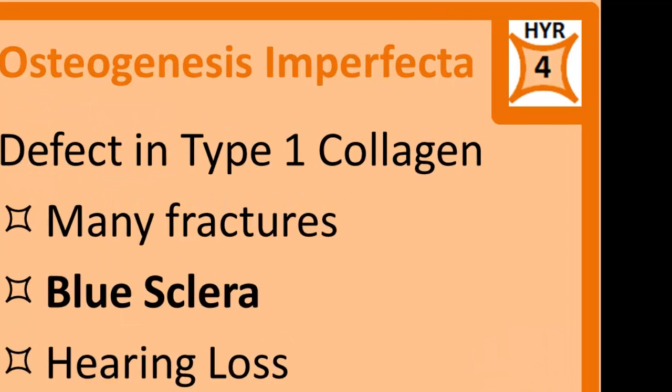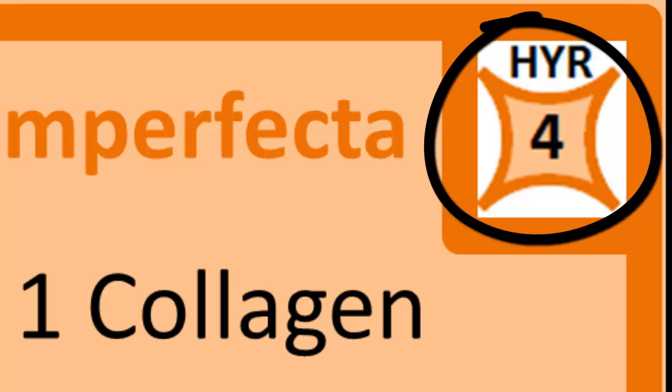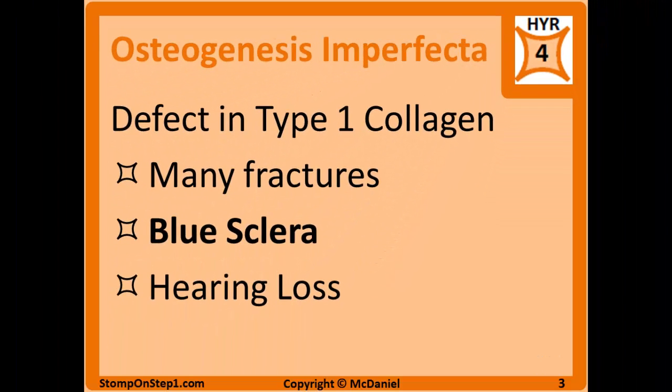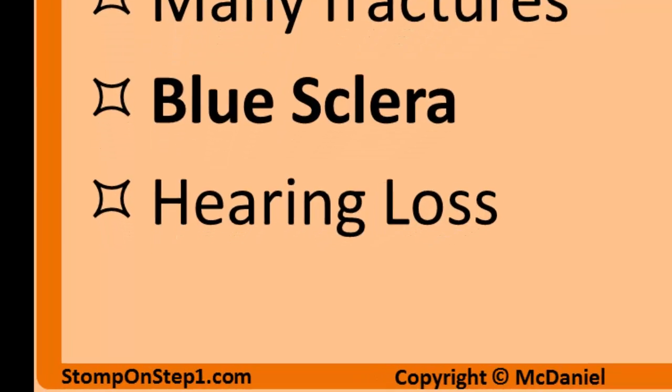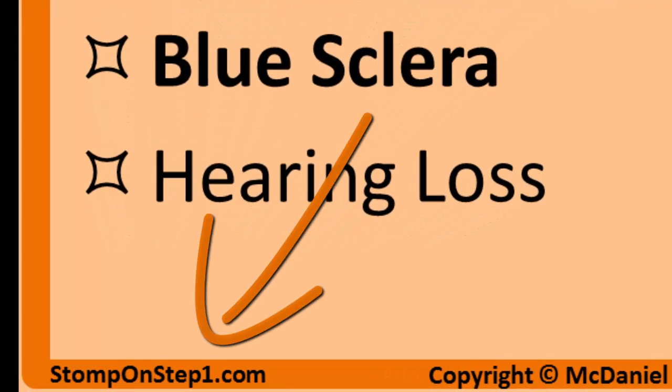You can see in the top right corner that I give osteogenesis imperfecta a high yield rating of type 4. For those who don't know, it is a rating scale from 0 to 10 giving you a rough estimate of how important each topic is for Step 1. If you'd like to learn more about that rating system, you can go to my website.